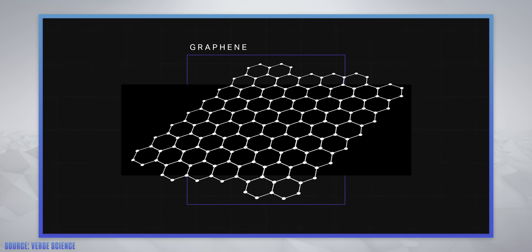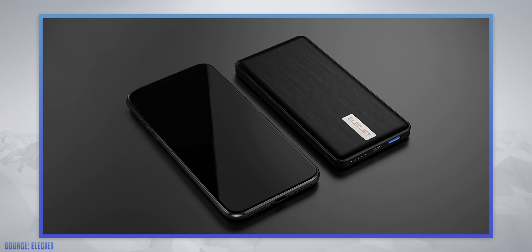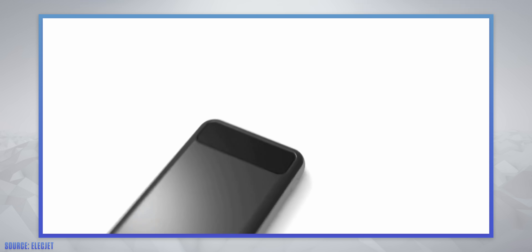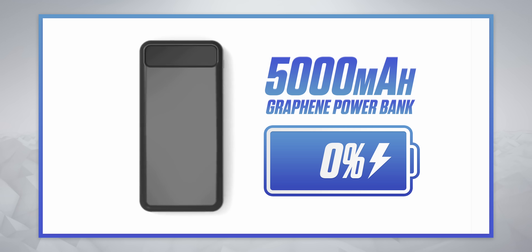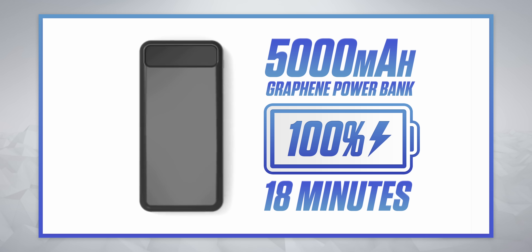The other side of that coin is a material called graphene, which we've just started seeing in portable power banks. Graphene can be charged at a much higher power without damage — so this 5000mAh graphene power bank can go from 0 to 100% in just 18 minutes. As this tech finds its way into smartphones, you could expect a similar jump.